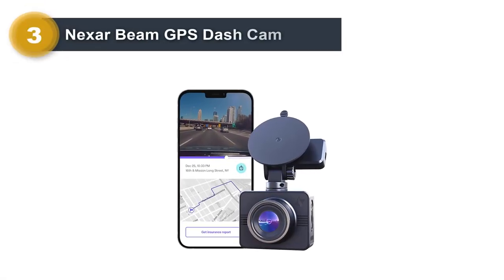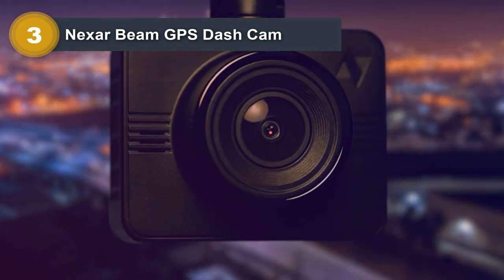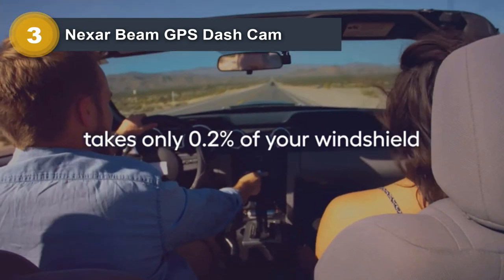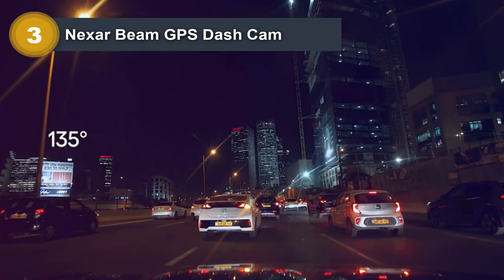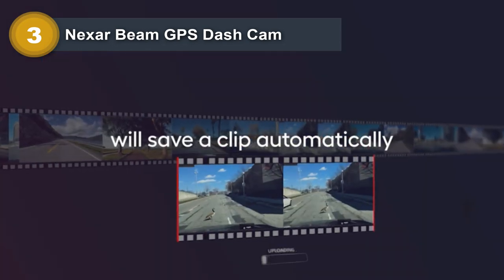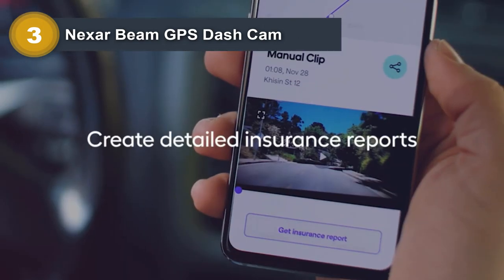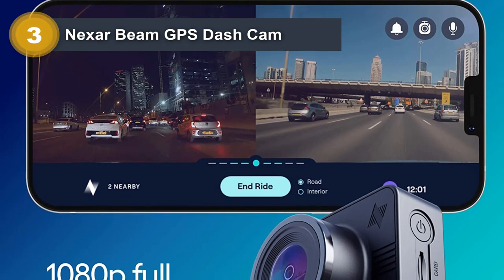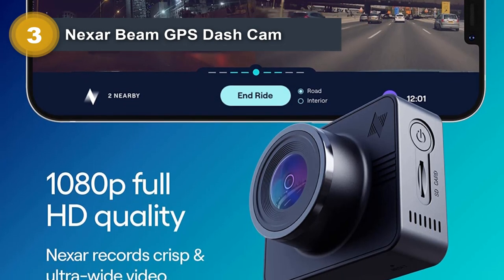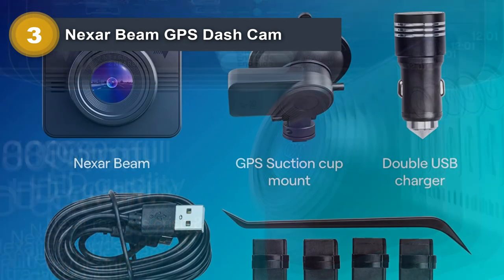Number 3: Nexar Beam GPS Dashcam. The Nexar Beam GPS Dashcam is a top-of-the-line dashcam designed to enhance safety while on the road. It captures high-quality video at 1080p resolution and comes with a 32GB SD card included. The dashcam has unlimited cloud storage, ensuring that all footage is stored securely and easily accessible. It is equipped with Wi-Fi connectivity, allowing for easy management with the Nexar app on iOS or Android devices. The front-facing lens captures high-quality video, essential in case of an accident, and it features a suction mount to stay securely in place while driving.